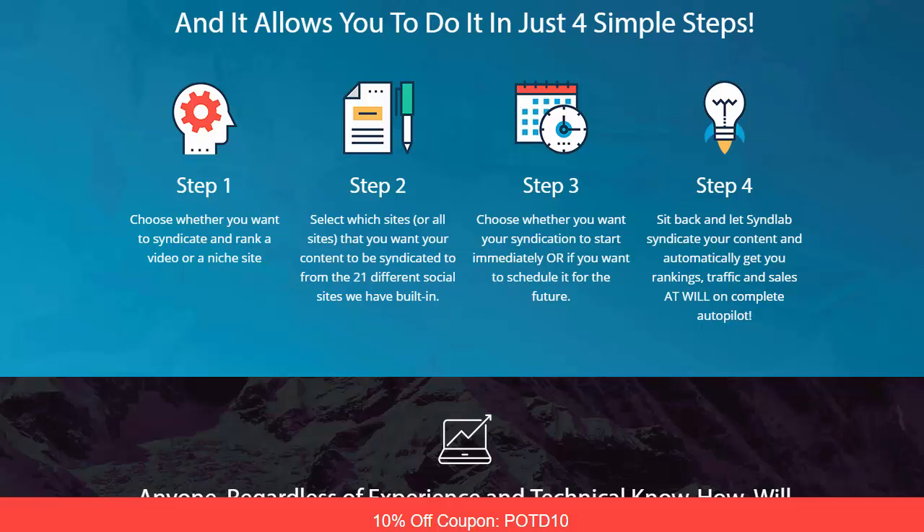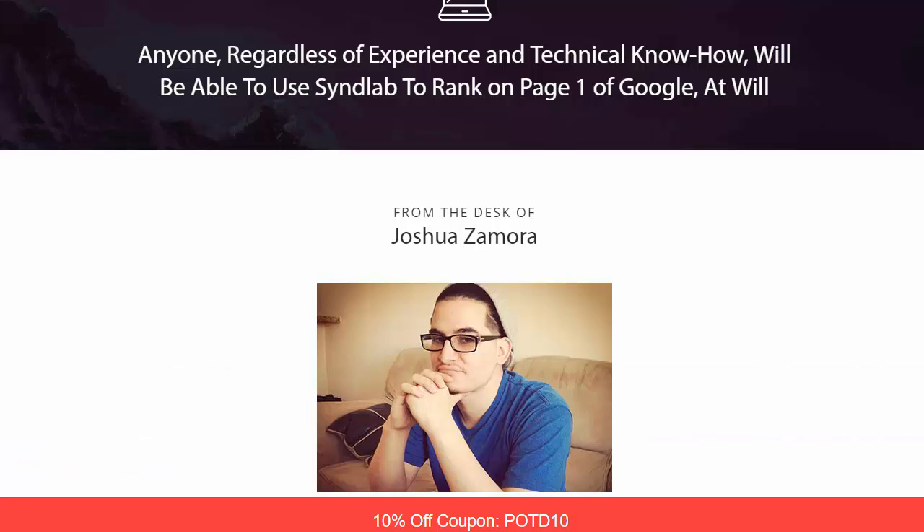Step two: you select which sites — or all your sites — that you want your content syndicated to from the 21 different social sites built in, which they've expanded to over 30. Then you choose whether you want syndication to start immediately or schedule it for the future. Step four: you sit back, let SynLab syndicate your content, and automatically get rankings, traffic, and sales on complete autopilot.